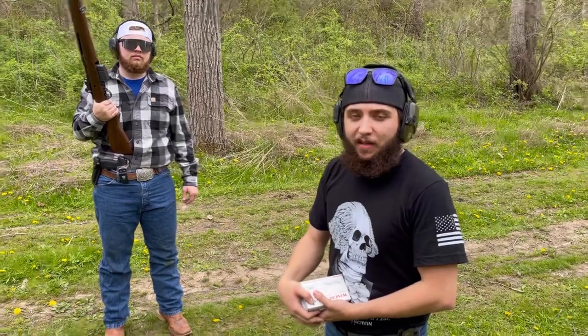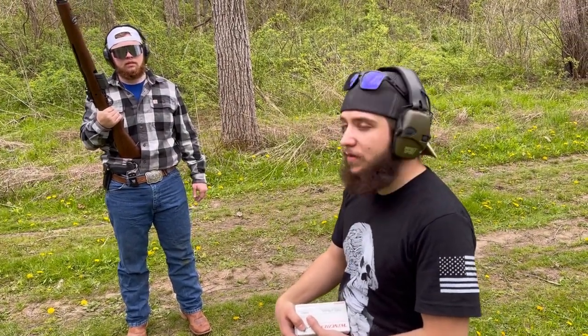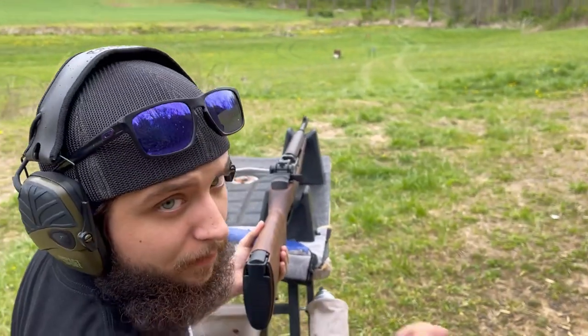We're going to fire this bad boy some more and hope you guys stick around to watch that. We've got some long-range shots for you. We'll see you guys here shortly, on the range. All right, here we go.